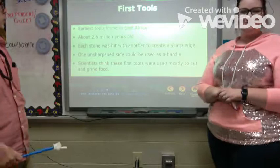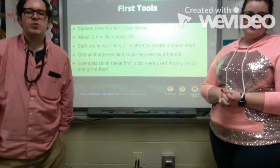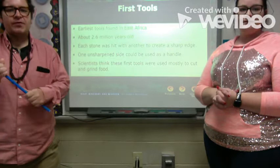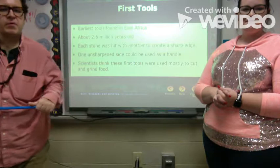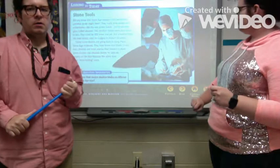The earliest tools were found in eastern Africa, as early as 2.6 million years ago. To create sharp edges, they were hitting stones together. One unsharpened side could then be used as a handle. Scientists think these first tools were used mostly to cut and grind food.